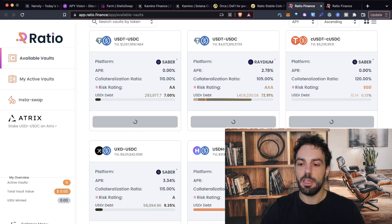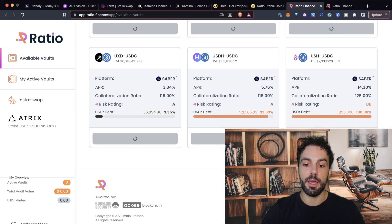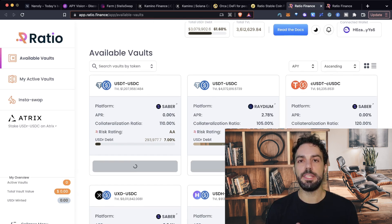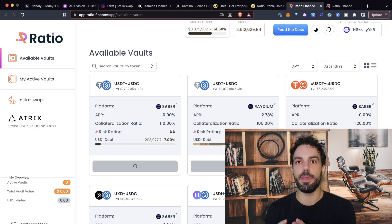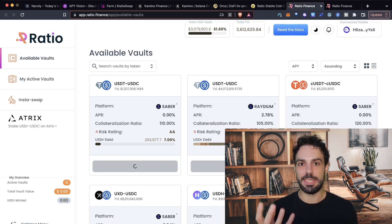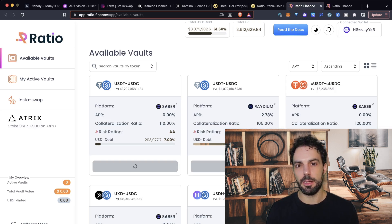For example, here you have a BBB, here a single A, and so on. All these indicators are something that, at least in my opinion, could really help the whole DeFi space improve — because what's truly important is helping onboard users who become aware of the risk. The opportunity is pretty clear to anyone: just look at the APY and you'll understand you can make a lot of money. But on the other side, what is the downside? What are the risks connected to the platforms and the pools we're using? And this is at least a first step in that direction.